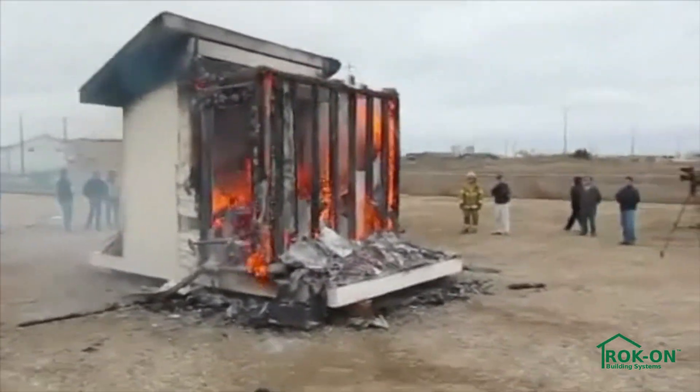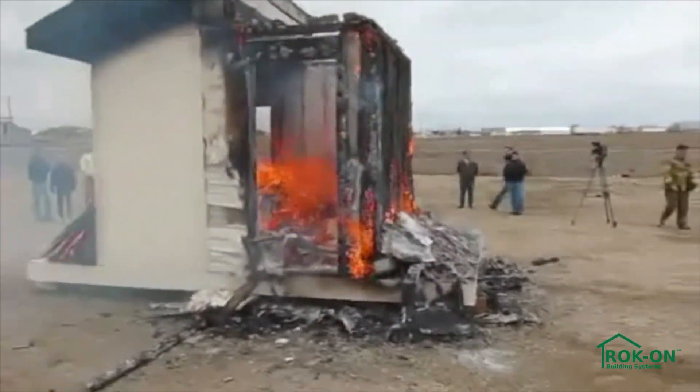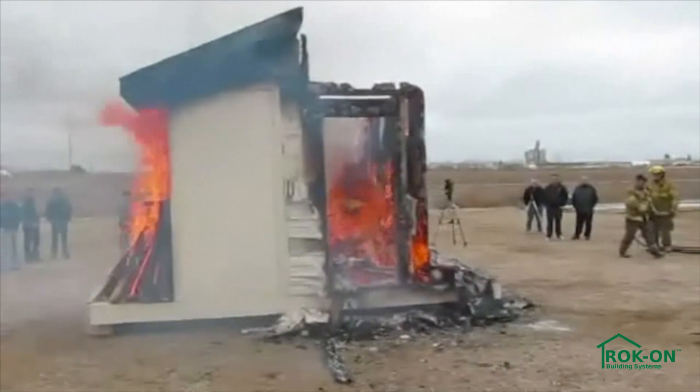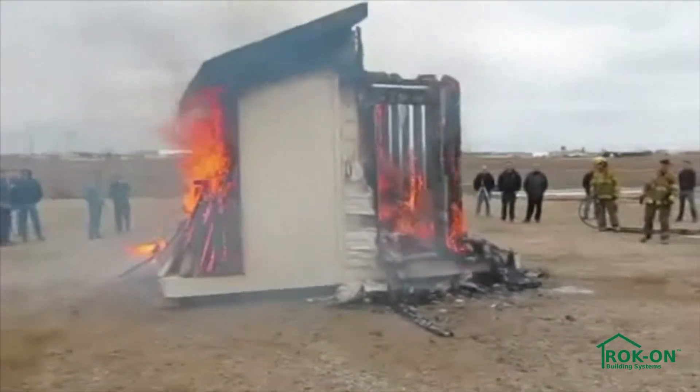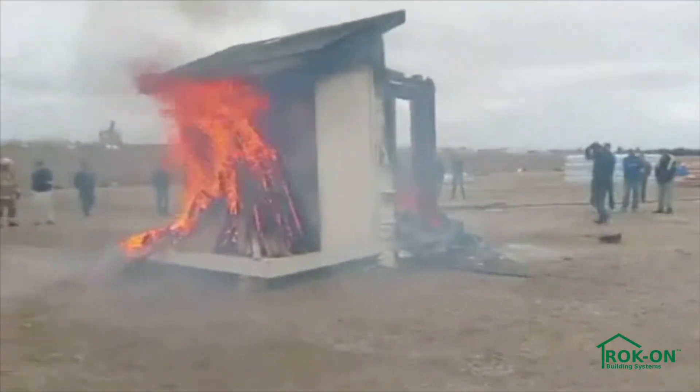Vinyl siding, sheetrock, and OSB particle board are quickly decimated. The rock-on wall, however, is difficult to ignite. Firefighters continue their attempt to propagate the fire against the resilient rock-on panels.